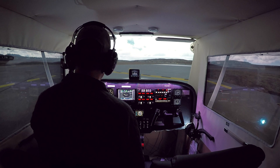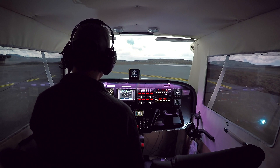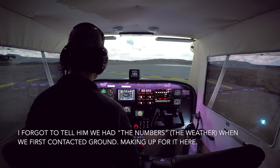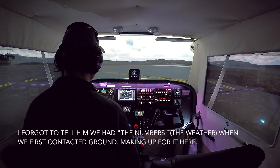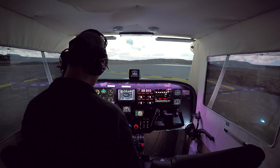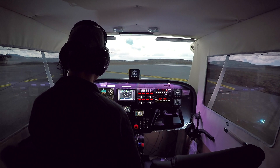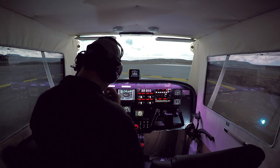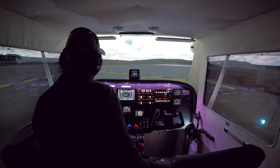Santa Maria Tower, Skyhawk 1-5 Juliet Golf is holding short runway 3-0 at Alpha 8, ready for VFR departure to the east. We have numbers. 1-5 Juliet Golf, Santa Maria Tower, Runway 3-0, cleared for takeoff. Right downwind departure is approved. Runway 3-0 cleared for takeoff — cleared for takeoff, 1-5 Juliet Golf, 3-0. Right downwind departure, thanks much.